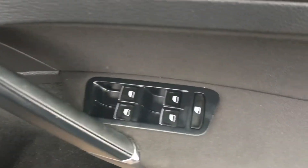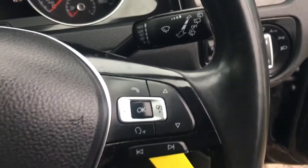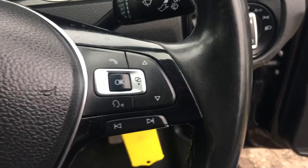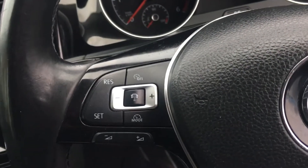So let me take you inside and show you. Four electric windows there. Your electric wing mirrors. Your steering wheel controls — that one for your phone, that one for your cruise.